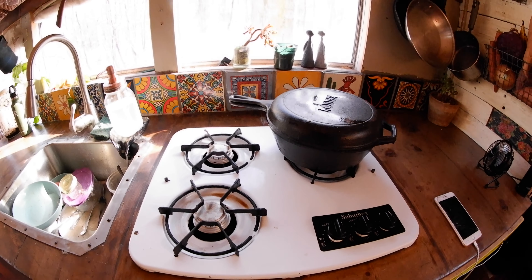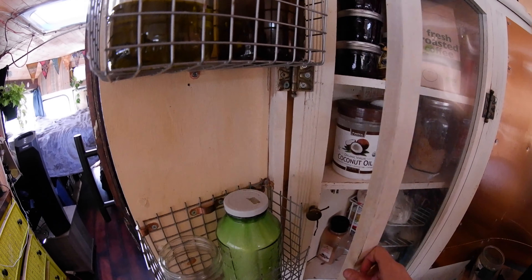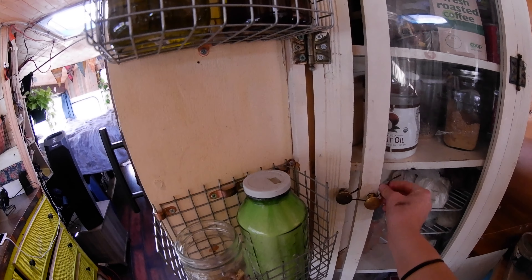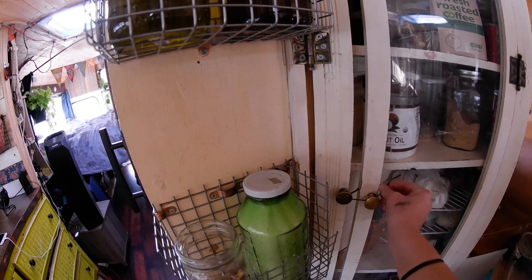This is where we store our veggies. Over on this side, this is actually a corner cabinet that I had in my old place, so this is where we keep our dry storage. When we're driving, we just take this little hairband and wrap it around this one so all the stuff doesn't fall out.